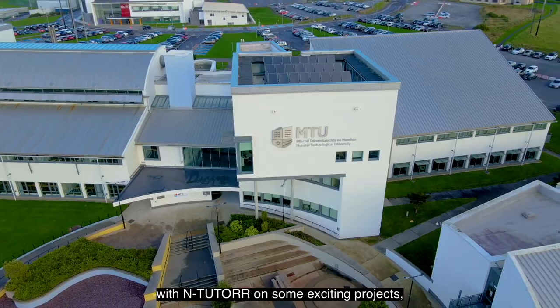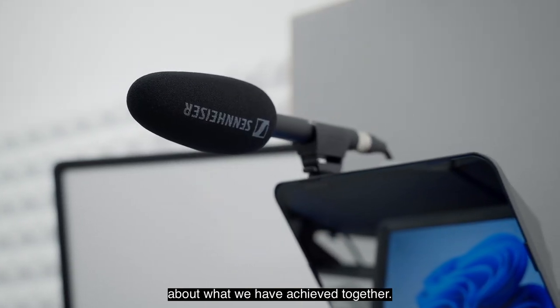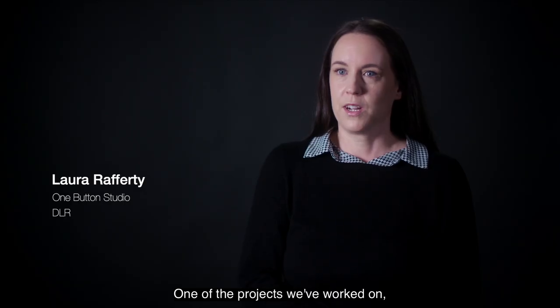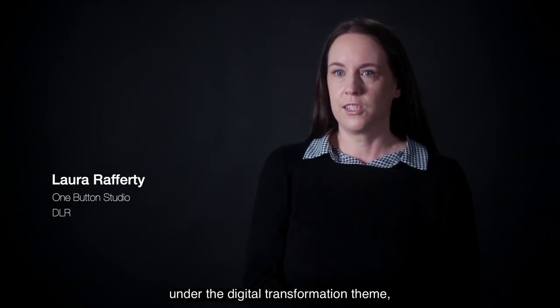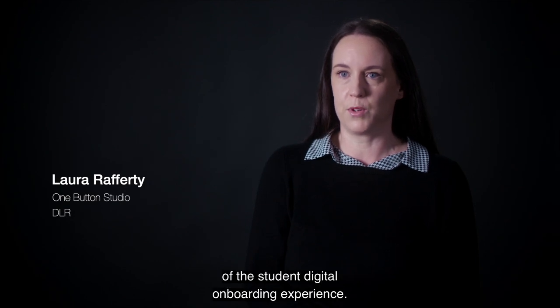I've been lucky enough to collaborate with Entutor on some exciting projects and today I want to share a little bit about what we have achieved together. One of the projects we've worked on under the digital transformation theme was the streamlining of the student digital onboarding experience.